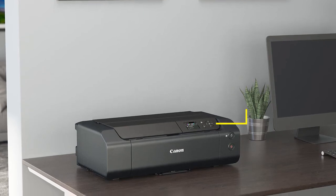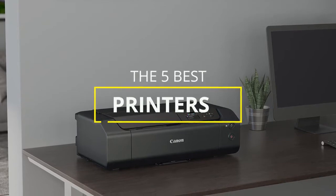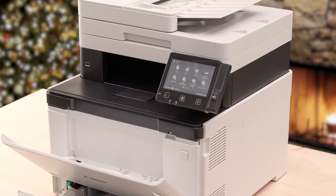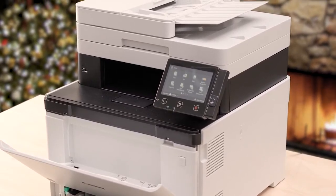Hey guys, in this video we're going to be checking out the 5 best printers available right now. I made this list based on print quality, features, price, and more. I've included options for every type of consumer, so if you're looking for a budget printer for home use, an all-in-one for your home office, or even a great photo printer, we'll have the product for you.